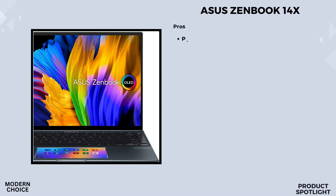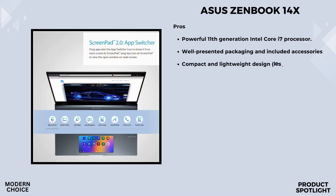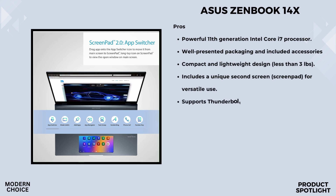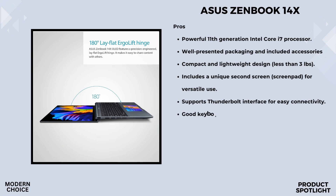Number 3: The Asus ZenBook 14X OLED Laptop. The 14-inch WQXGA Plus OLED touchscreen is absolutely stunning. With a 16:10 aspect ratio and 400 nits brightness, it's vibrant and sharp. The ultra-slim 4-sided NanoEdge bezels contribute to an immersive viewing experience. It's Pantone validated with a DCI-P3 color gamut, ensuring accurate and vivid colors. The sleek aluminum body is remarkably lightweight at just 3.09 pounds, making it highly portable.